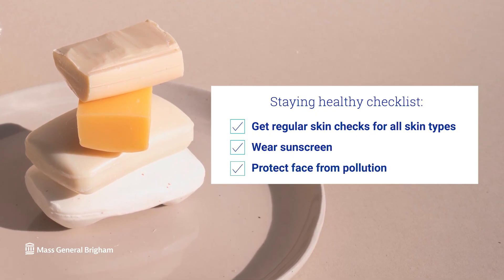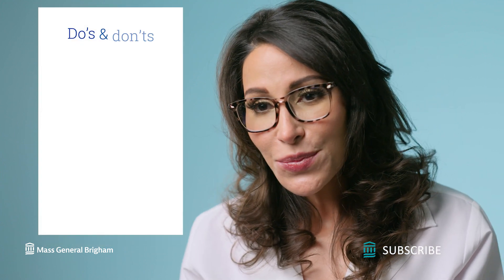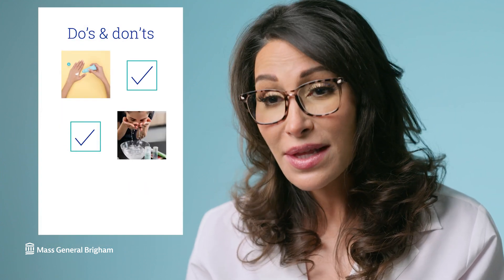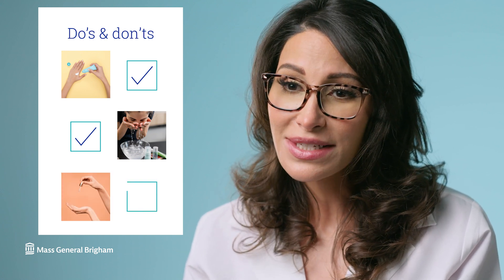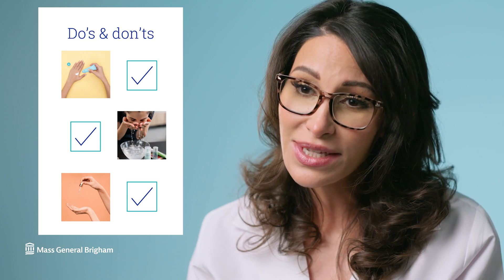Tip number three: protect your face against pollution. Pollution contains toxic chemicals that can deposit and corrode the top layers of the skin, making it vulnerable to DNA damage. A good skin care regimen to protect against pollution involves not only a mineral sunscreen, but also a cleansing regimen to remove chemicals that may have deposited on the skin, and also serums that contain antioxidants to protect your skin against free radicals.